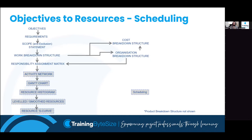Here's a quick breakdown of how scope ties into schedule. We need to have our objectives, requirements, and breakdown structures figured out - particularly our work breakdown structure - in order to help us with our schedule. Once we've got our work breakdown structure, we can then do what's called an activity network. That enables us to build a Gantt chart, which enables us to develop our resource histogram where we allocate resources, and that allows us to optimise our project through levelled and smoothed resources, showing them across the project with the resource S-curve.